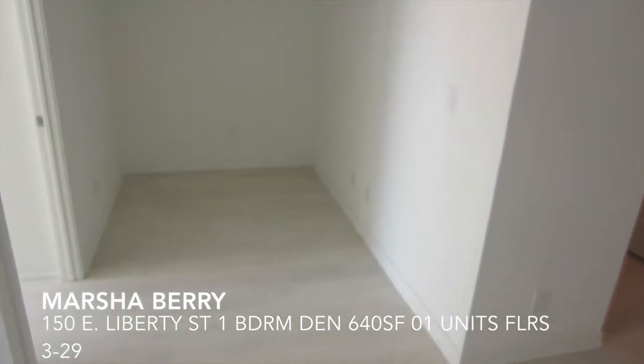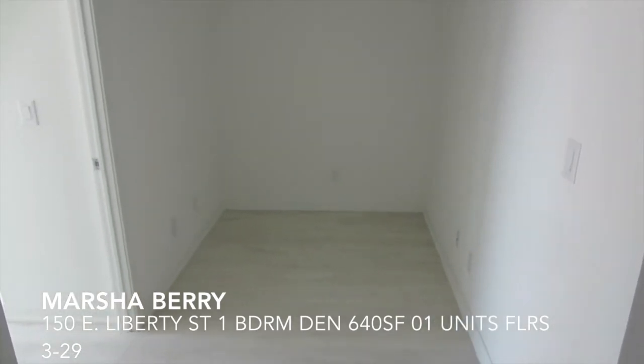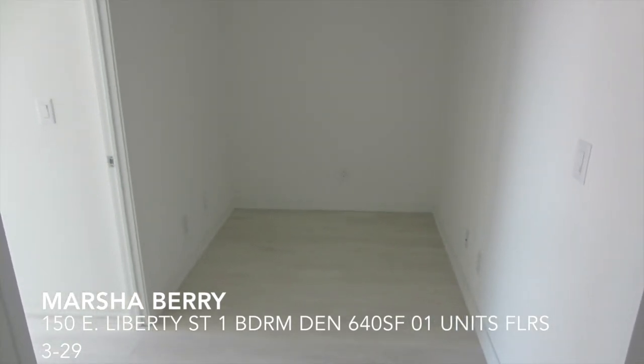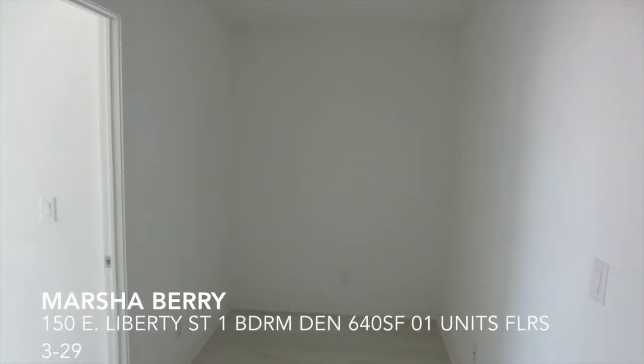Off the living and dining area, we have a den. This could be a small dining area you could convert to, or you could make it an office. A lot of females, what I find they end up doing is converting this into an extra closet space.